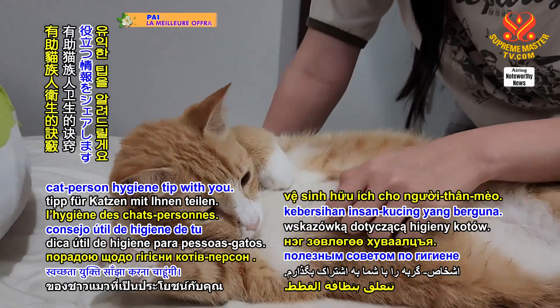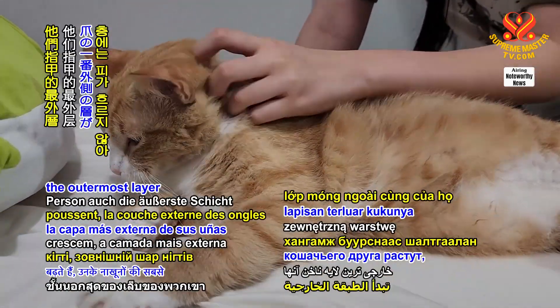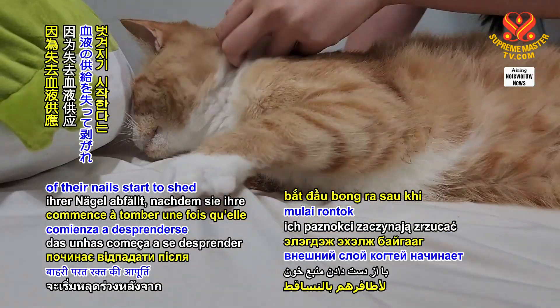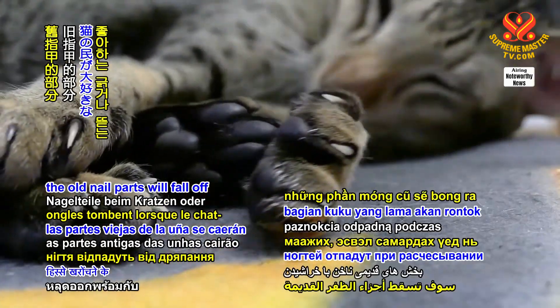Did you know that as your feline friend's claws grow, the outermost layer of their nails starts to shed after losing its blood supply? As a result, the old nail parts will fall off with scratching or clawing, which cat people just love to do.